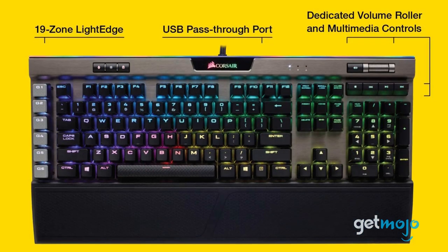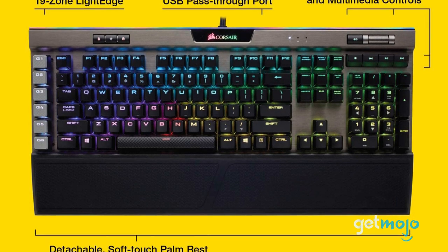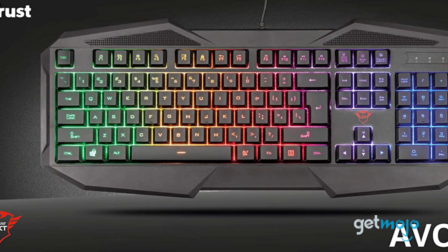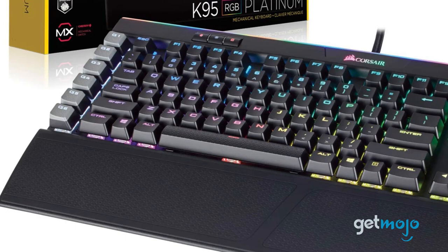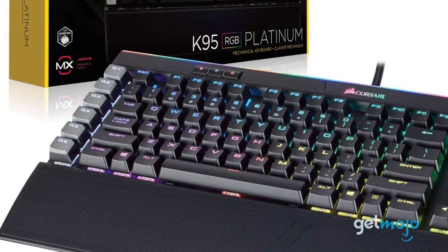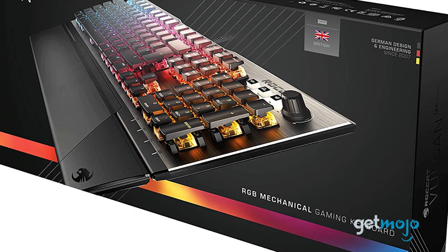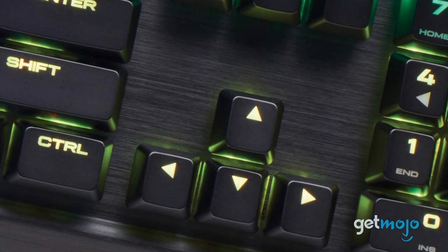So which gaming keyboard should you choose? How customizable a keyboard is will be and should be a huge focus for gamers. And although we do love some of the more budget picks on this list, like the Trust Gaming Keyboard, sometimes you do have to spend a little more to get the best — the Corsair K95 being a prime example. For serious gamers, ultimately spending a little more may essentially be the more sensible option, as you won't be left wanting. Stay tuned to GetMojo for the most complete video product reviews.